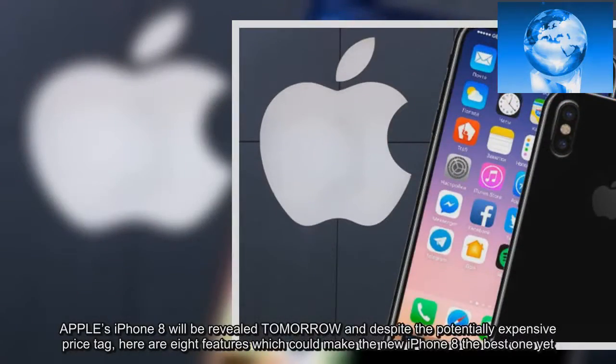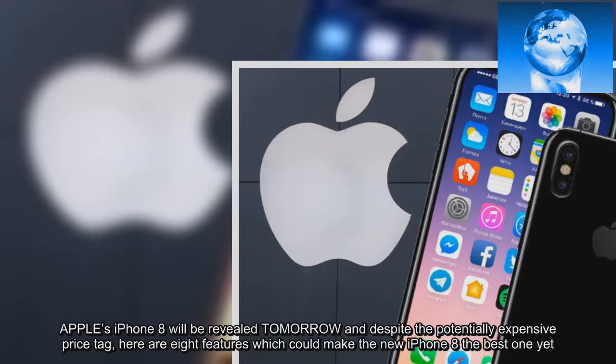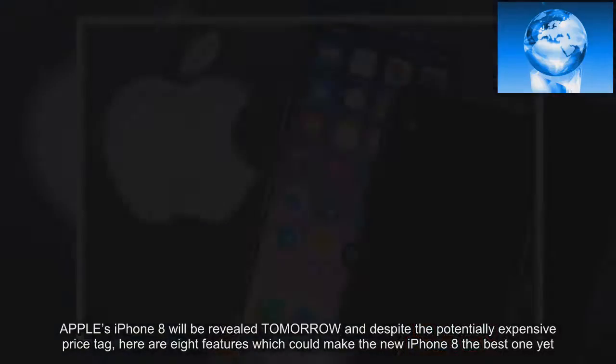Apple's iPhone 8 will be revealed tomorrow, and despite the potentially expensive price tag, here are eight features which could make the new iPhone 8 the best one yet.